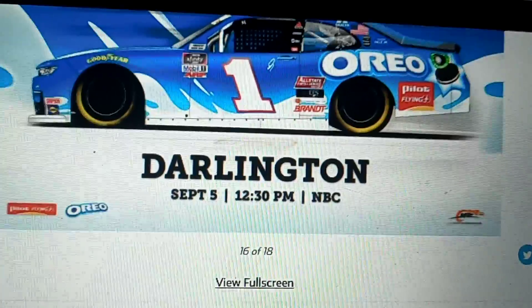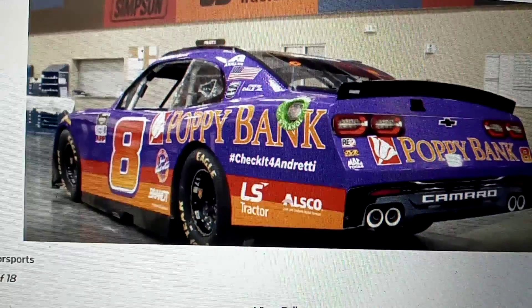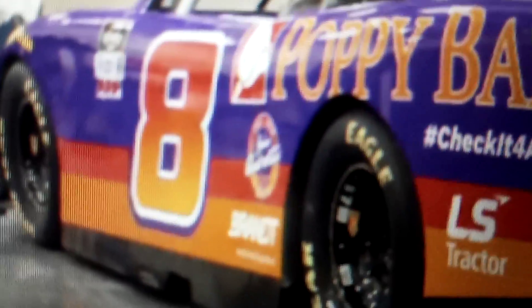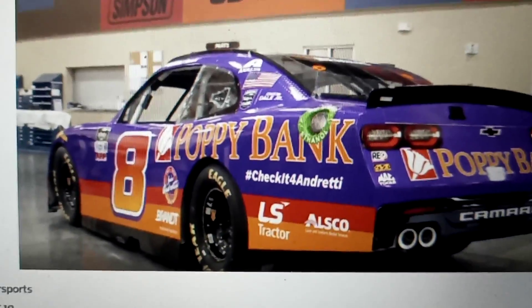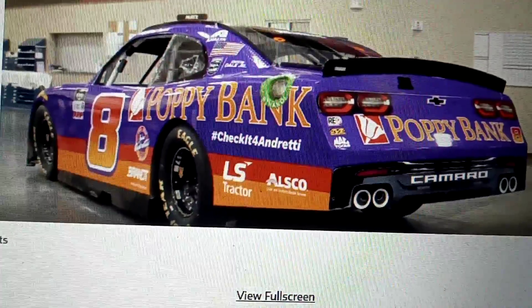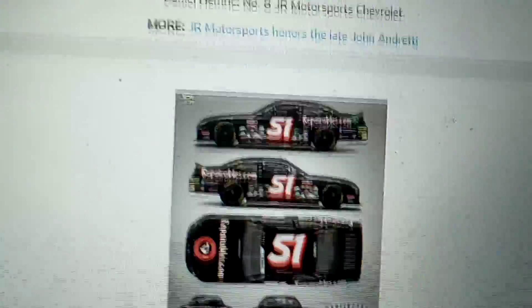I don't know where Jr. drove it, but I kind of don't like the colors on this one, to be honest. The number and colors are good, but the purple on the car — I don't think it's a nice touch. I know it's for John Andretti, but the colors — yeah, I'm not a fan of it. Let's just move on.